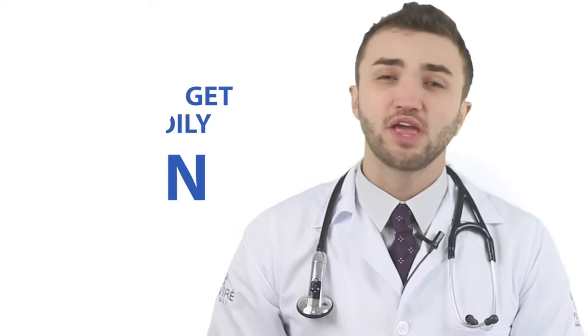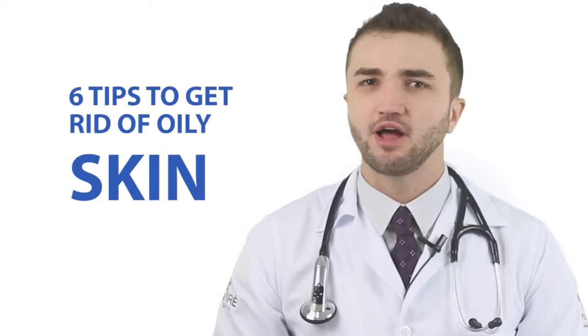Do you have problems with oily skin? You used to wash your face a lot of times per day, but you still feel very oily. Today we're going to give you some tips to get rid of oily skin.